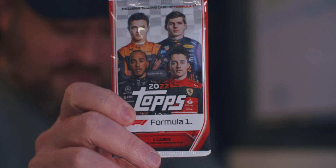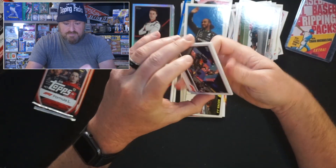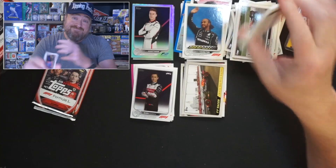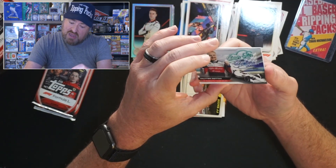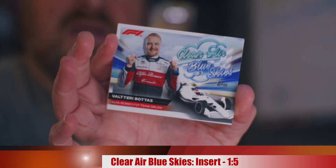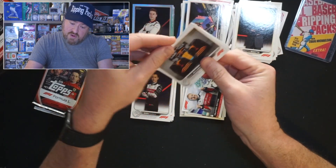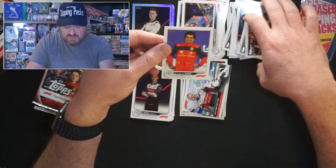Three packs left. Pack number eight. Max Verstappen going into the hits. Mateo Benito for, hmm, whatever. Clear Air Blue Skies insert — Valtteri Bottas, Alfa Romeo Team Orlin — you're going into the inserts until I know who you are. Daniel Ricciardo for McLaren. Felipe Drogovic for F2. And Carlos Sainz — going in the base/parallel pile because that's kind of how this rip's going.